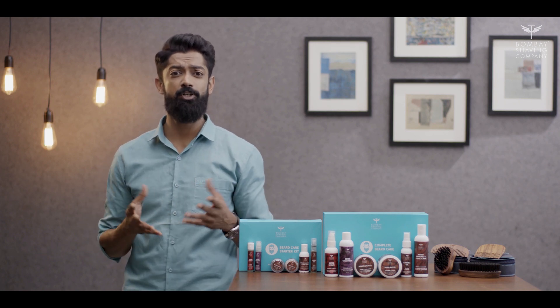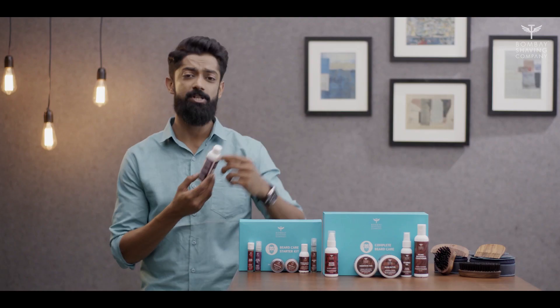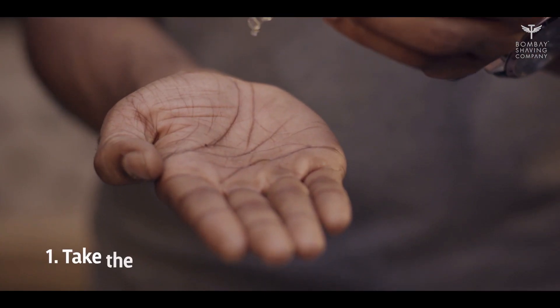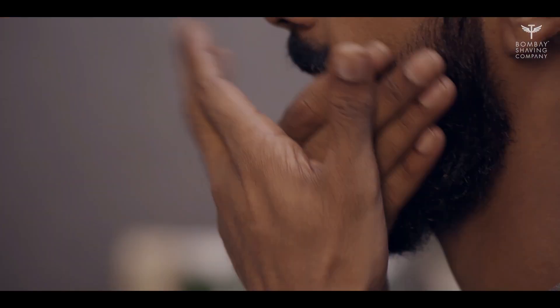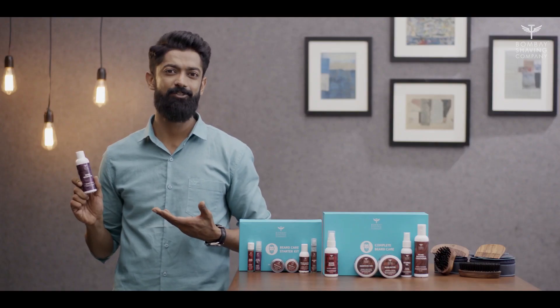The first product that helps you start growing your beard is Bombay Shaving Company's Beard Growth Oil. This product is very effective and extremely easy to use at the same time. It has natural essential oils that help you grow a thick, healthy beard. All you have to do is take the desired amount in your palm, rub it and apply it to your beard and skin. The growth oil will take care of the rest.